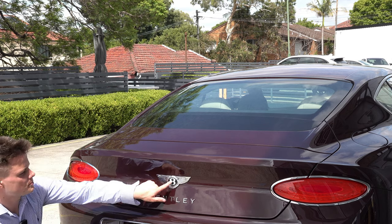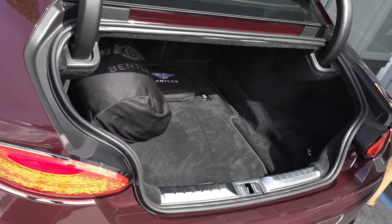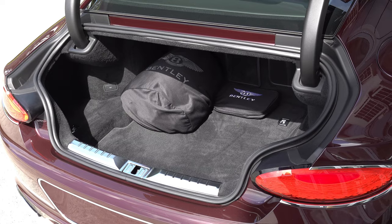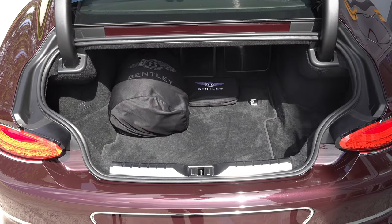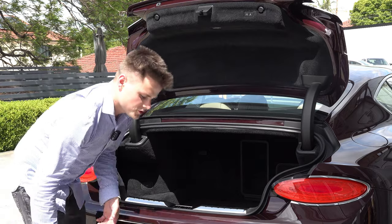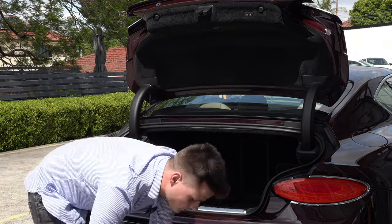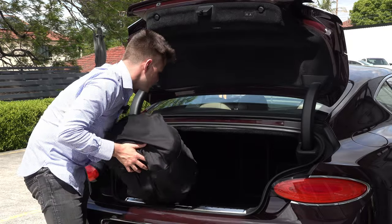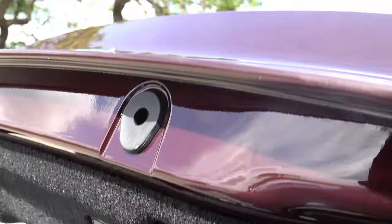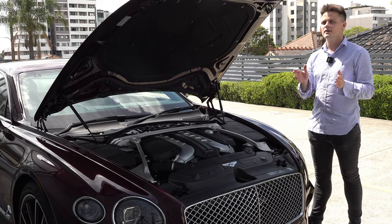For boot space, pressing the Bentley logo automatically opens the boot, revealing 358 litres of capacity. It doesn't have a particularly wide opening, but you can fit two golf bags or two large suitcases — or even your Bentley trickle charger or car cover. The boot also closes automatically at the press of a button.